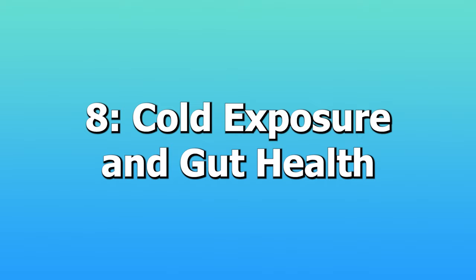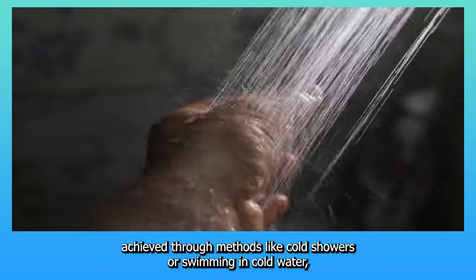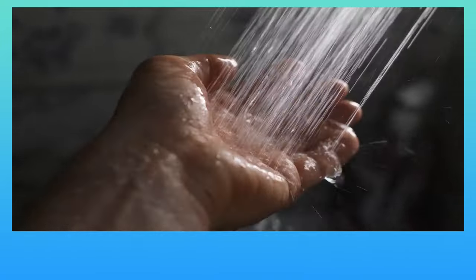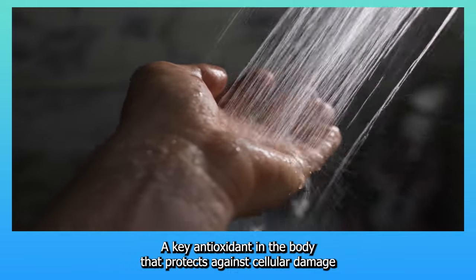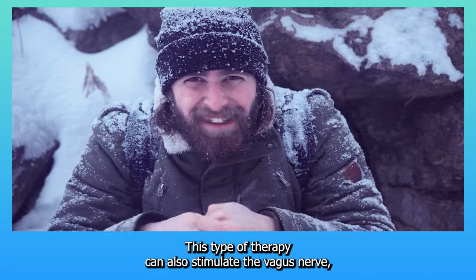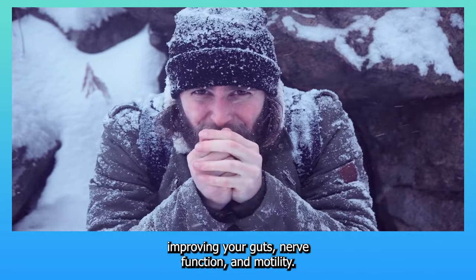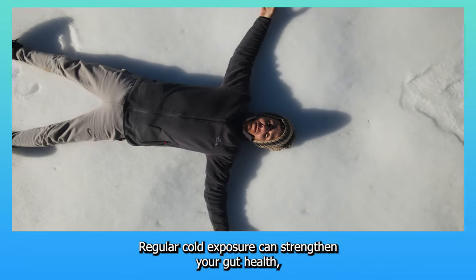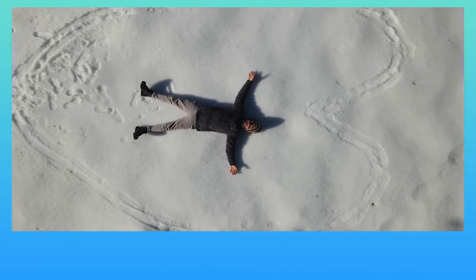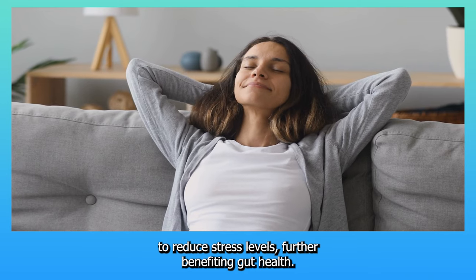8. Cold exposure and gut health. Cold exposure, achieved through methods like cold showers or swimming in cold water, has been shown to boost glutathione levels — a key antioxidant that protects against cellular damage in the gut. This therapy can also stimulate the vagus nerve, improving your gut's nerve function and motility. Regular cold exposure can strengthen your gut health, enhance your immune response, and increase your metabolic rate. Stimulation of the vagus nerve also helps to reduce stress levels, further benefiting gut health.